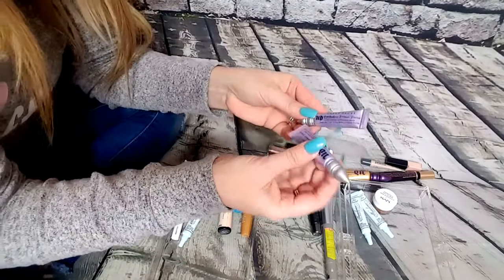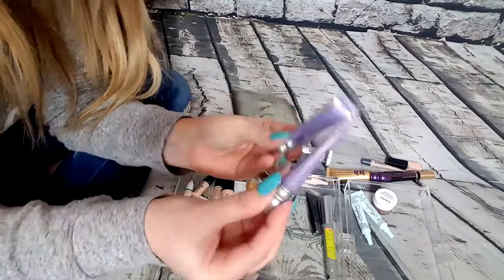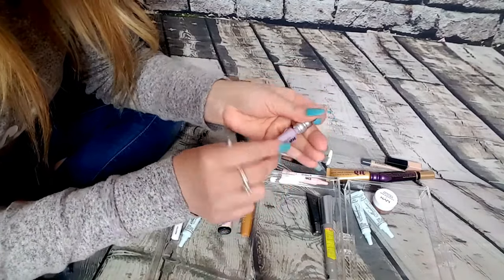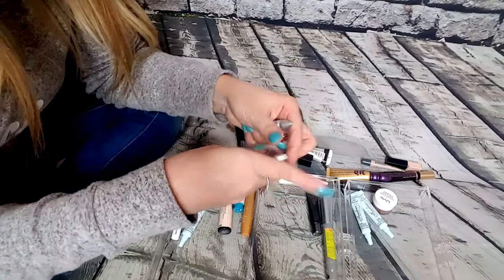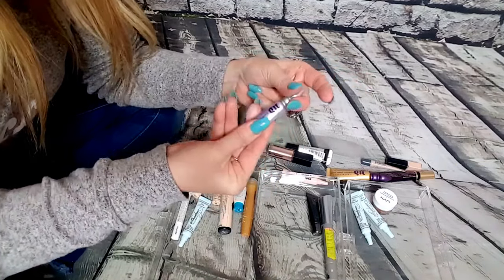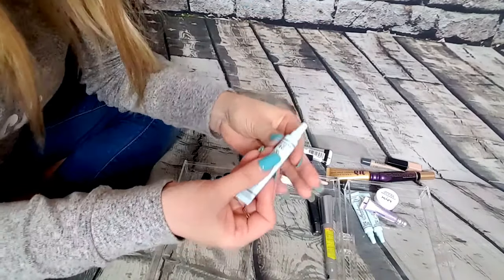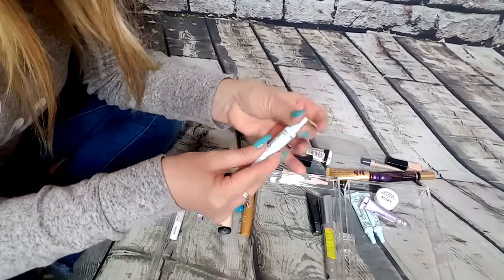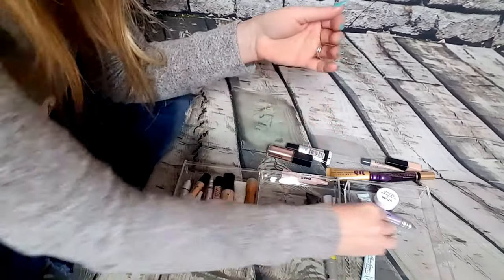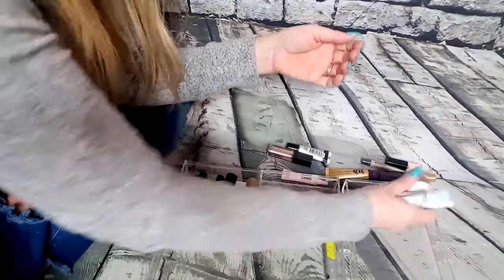I also have two of these — these are the Urban Decay Eyeshadow Primer Potions, the long-wearing ones, just the original. Again, I'm going to keep one and pass one to a friend. Let me see which one hasn't been used and I'll give that one away. They're about the same weight. That one doesn't look like it's been used at all. Okay, so these are going to a friend.